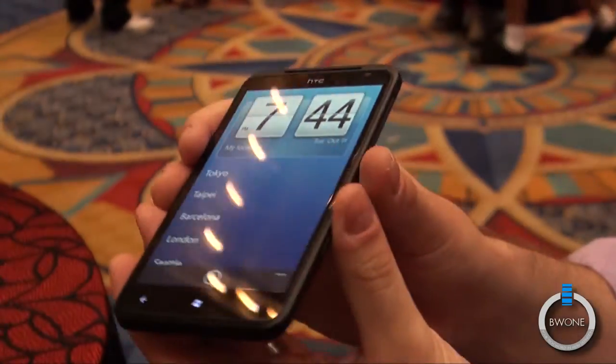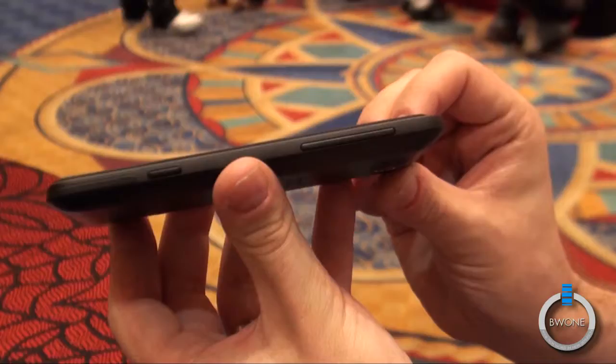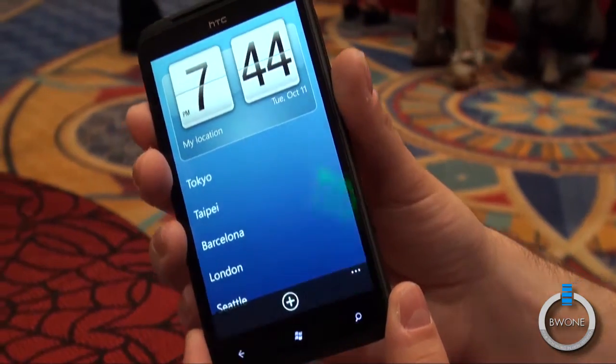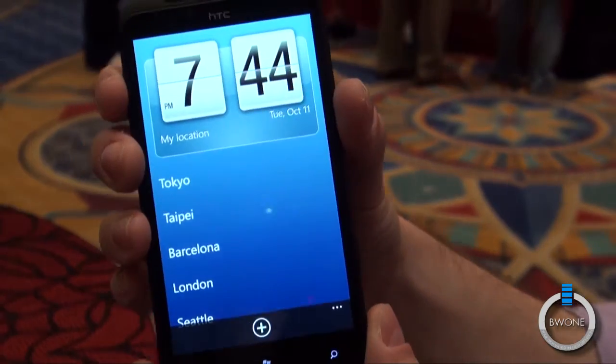And all in all, this is just a beautifully designed device. You can see how thin it is — that's 9.8 millimeters. It has a nice sort of frame around it. The industrial design feels really good in the hands. And of course, you can see the camera button there that a lot of people ask for, and that's part of the Windows Phone chassis specs.